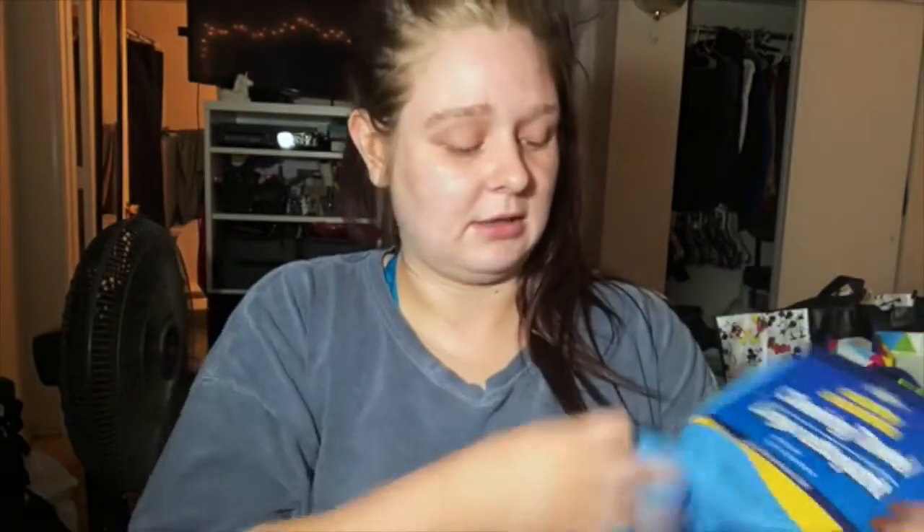I wanted some more microfiber wipes. I keep them in my car because I'm lazy, and I go through a drive-thru car wash. So while I'm in the drive-thru, I wipe everything inside the car down. So I just got a couple more of those to keep in my car.